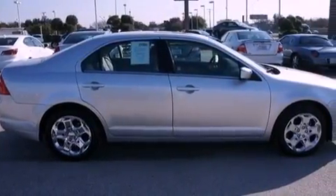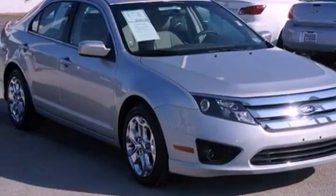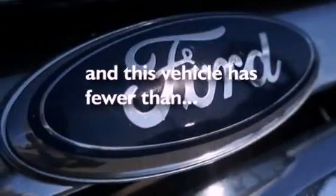The following features are also included: a power driver's seat, solar tinted glass, cruise control, a six-speaker audio system, leather seats, performance tires, the SecuriLock anti-theft system, halogen headlights, air conditioning, and this vehicle has fewer than 32,000 miles on the odometer.